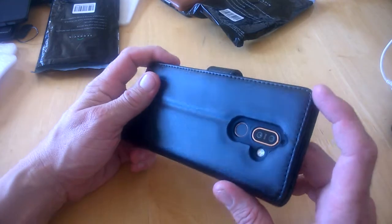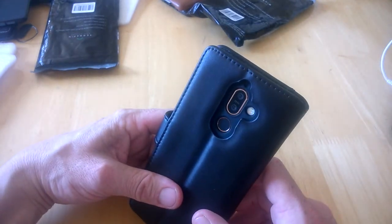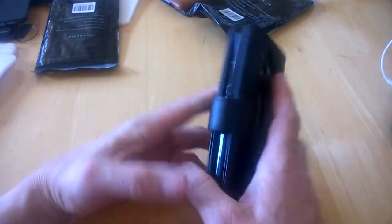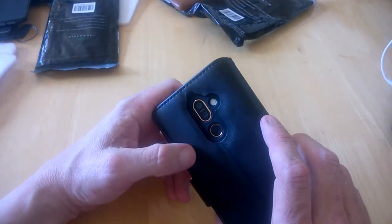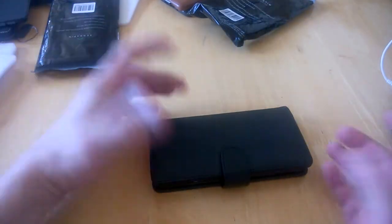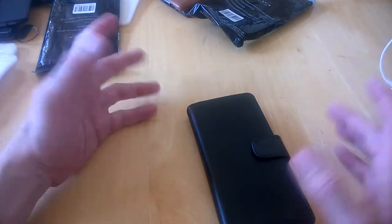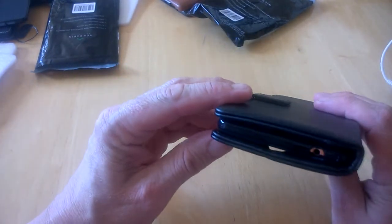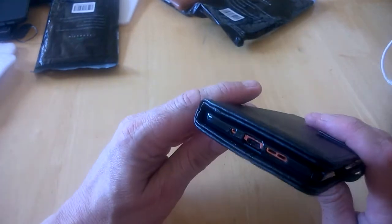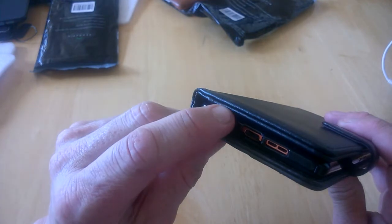The camera and flash are a bit more exposed here compared to the previous two cases, but still fine. Accessing the fingerprint sensor is no problem. The phone is very well protected on the flat side. You can still see the headphone socket on top and the usual ports at the bottom.